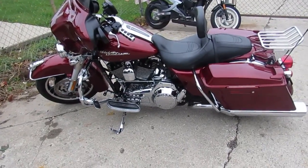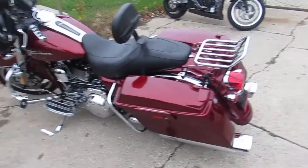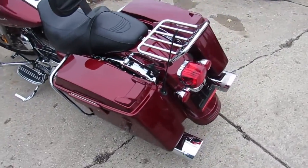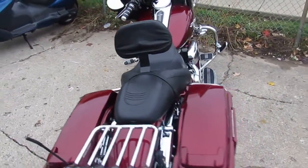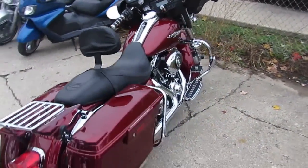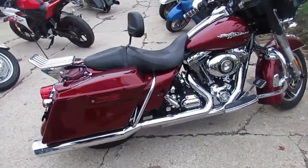Hey, it's ApprovalPowerSports.com doing some videos on our used Harleys. We've got a ton of used Harleys — I think we've got over 300 used Harleys in here now. The one we're doing a video on is a 2009 Harley-Davidson Street Glide. This bike only has 21,128 miles. This thing's a must-see.